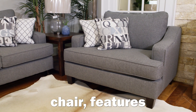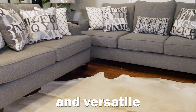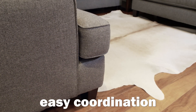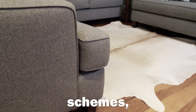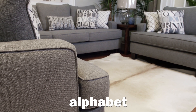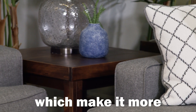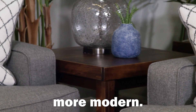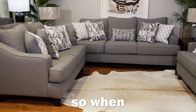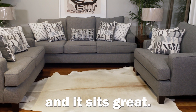The Sofa Loveseat Chair features sophisticated gray upholstery that adds a neutral and versatile touch to your family room area, allowing for easy coordination with various color schemes, styles, rugs, carpets, etc. The coordinated Alphabet Pillows here add a whole lot. It's got these track arms on it, which make it more contemporary and modern. It's got a pillow-backed design, so when you sit in the sofa it not only looks great, but it feels great and sits great.